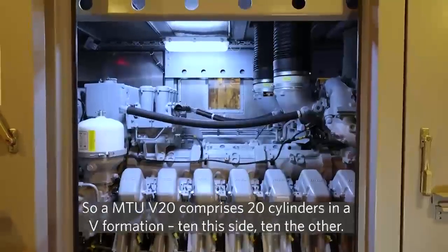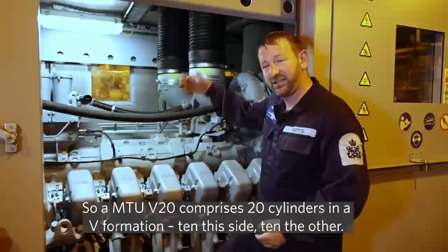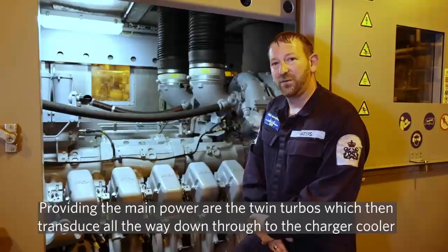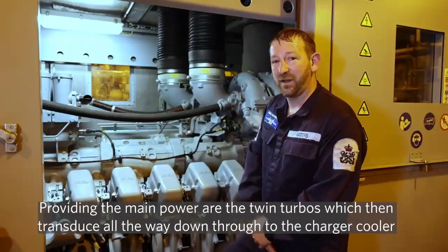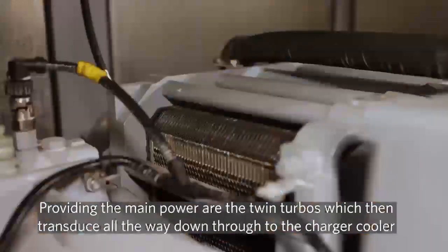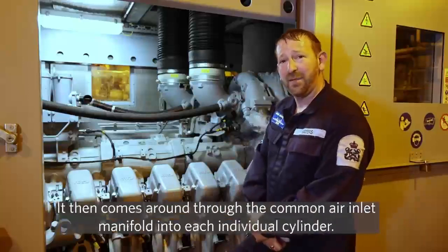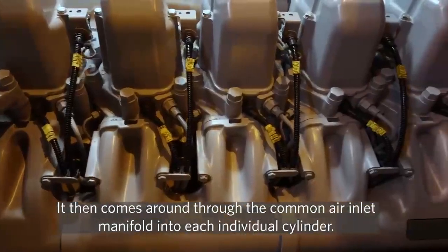The MTU V20 comprises 20 cylinders in a V formation, so we have 10 on this side and 10 on the other side. The main power is provided by the twin turbos, which then feed all the way down through a charge cooler to make the air more dense and efficient, then into a common air inlet manifold into each individual cylinder.